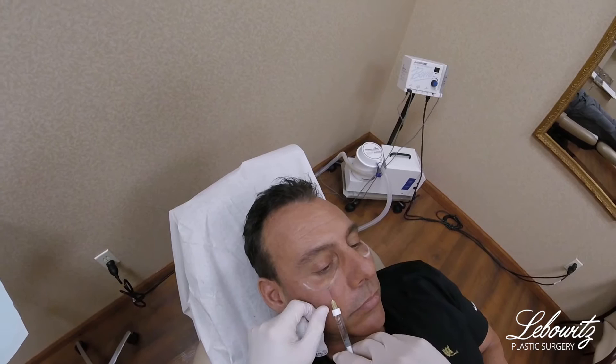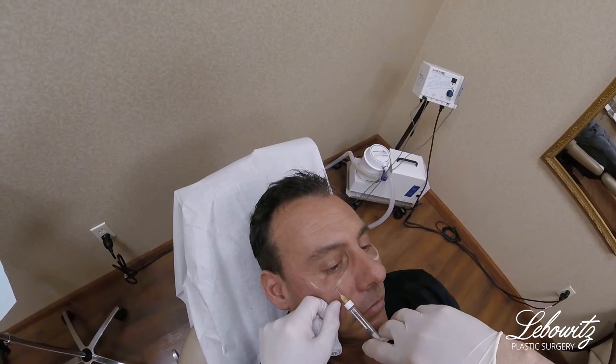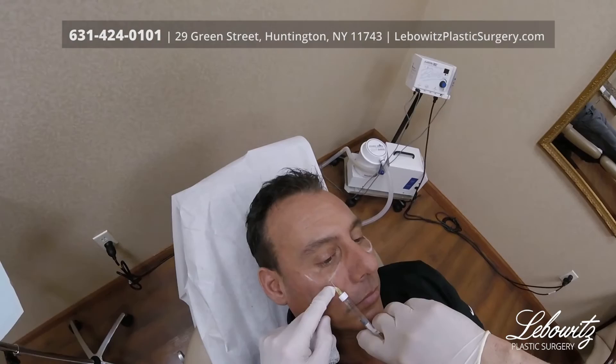And it's just going beautifully, and up here. You can already see the filling that we're doing. And through the same hole, we go laterally.